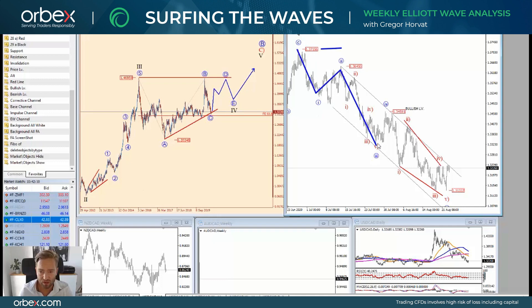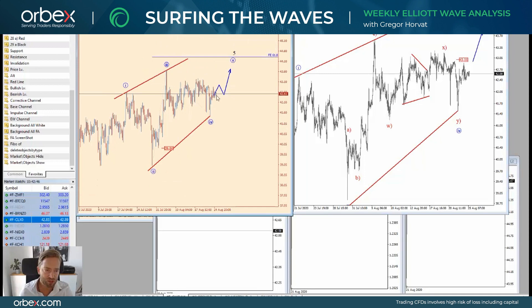It looks like a five-wave fall that could be coming to an end. In fact, we have a potential ending diagonal which could still be in the making or maybe already finished at the low. We will probably know the answers in the next few days — if we see a daily close above 1.3280, then higher prices can come into play. At the same time, you should keep an eye on crude oil.